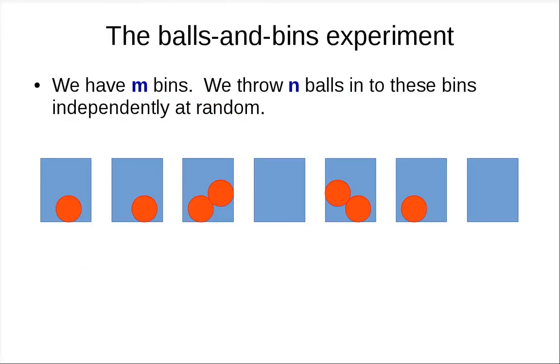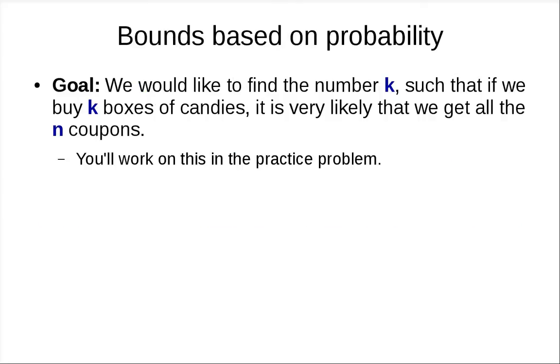This is related to the balls and bins experiment — you can definitely phrase the coupon collector problem as a balls and bins experiment. Recall that in that experiment you have N bins and throw N balls into these bins independently at random. I'll leave you to think about how to phrase coupon collecting under the balls and bins framework, and will give the answer in the next segment. It is very unlikely that you only buy N boxes.